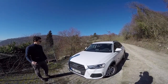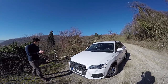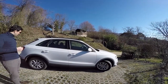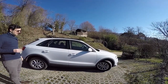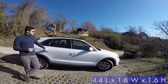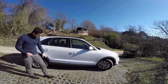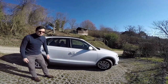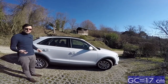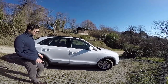It's bigger than an A3 but smaller than a Q5. Come with me to show you the right side of the car. To be honest, the car doesn't impress me from the sides. It's a 4.4 meter long car, 1.8 meters in width and 1.6 meters high. The ground clearance is around 17 centimeters, which means the car has more the characteristics of an SUV than a limousine or hatchback. You can see some plastic protectors here.